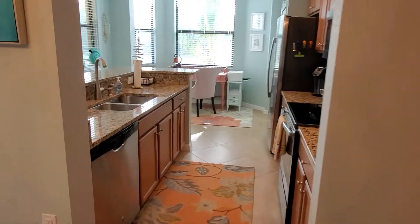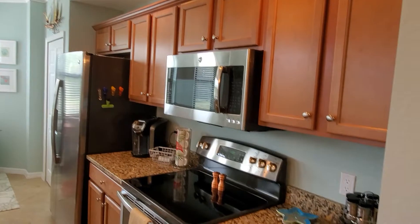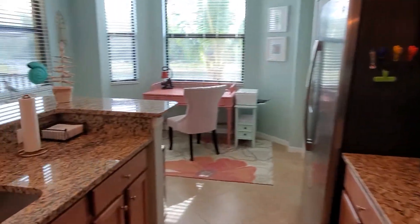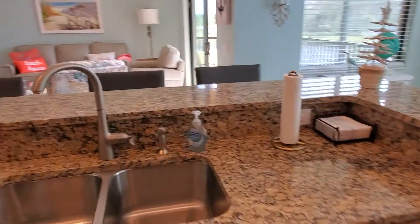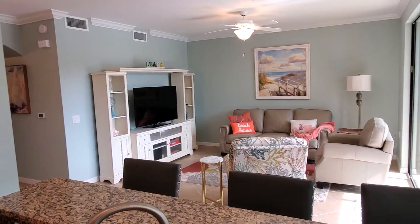You've got granite countertops in the kitchen and stainless appliances. Again, this is a turnkey unit, so everything that you see is going to be included. It's a nice great room feel.